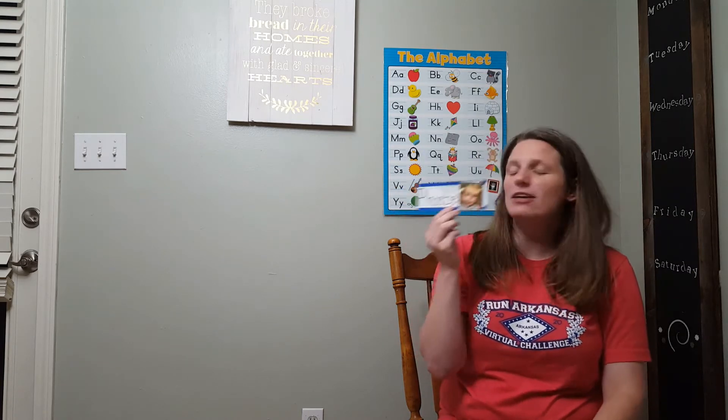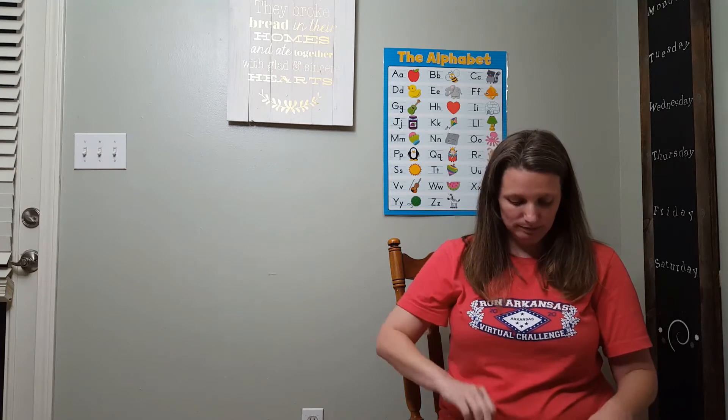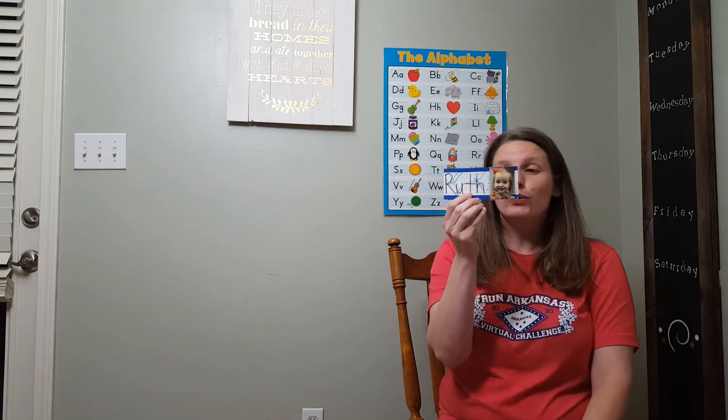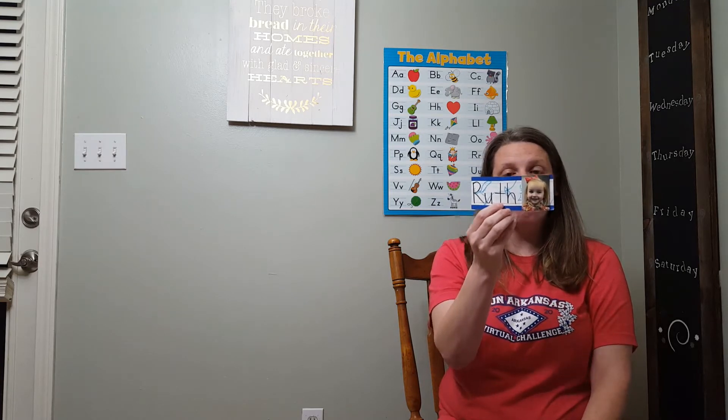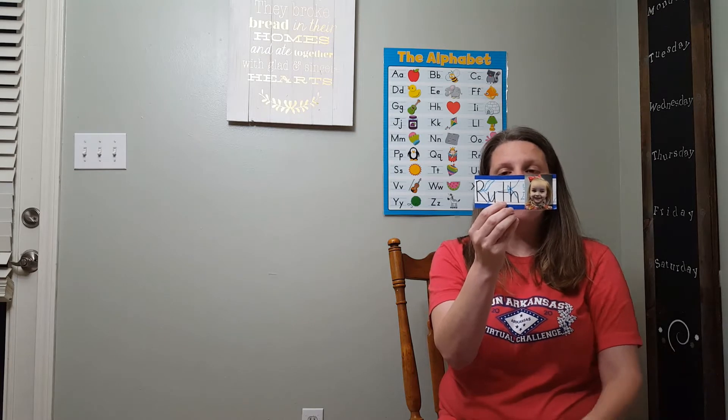And here is our friend Phoebe. Phoebe starts with what letter? P. Good job. P, Phoebe. And here is Ruth, and Ruth starts with the letter R. R, Ruth.